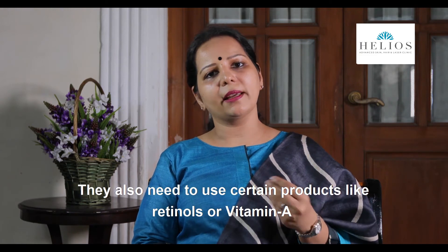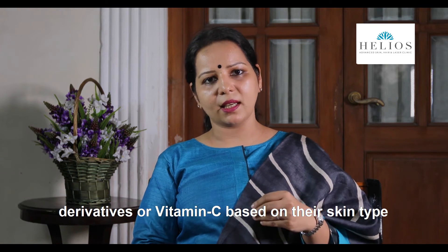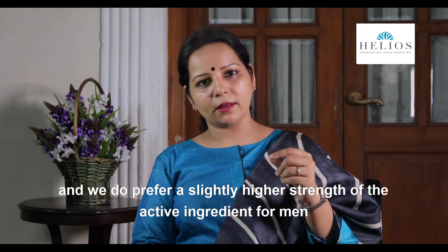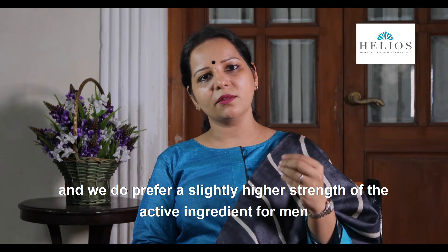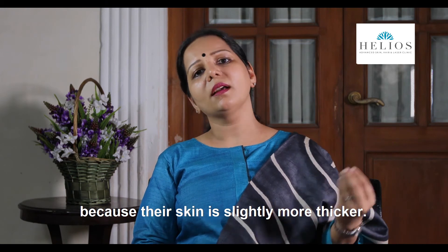Men also need to use products like retinol or vitamin A derivatives, and vitamin C, based on their skin type. A slightly higher strength of the active ingredient is preferred for men because their skin is slightly thicker.